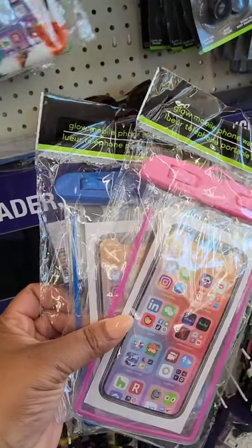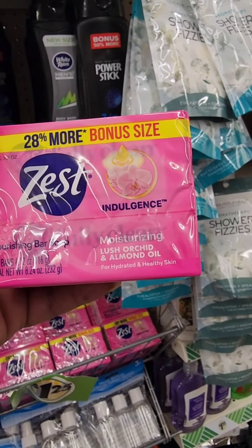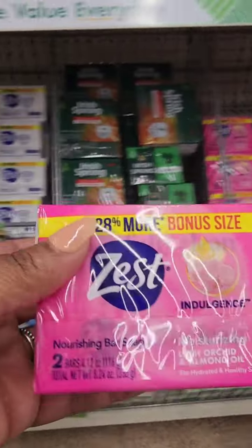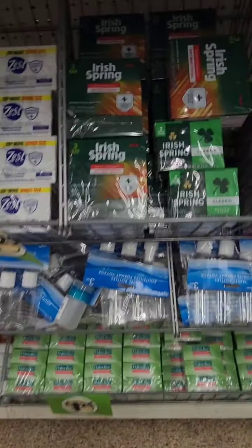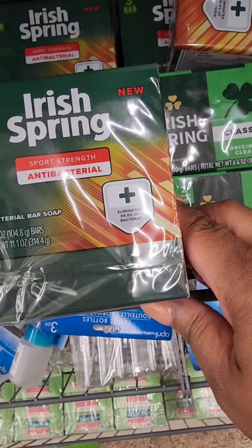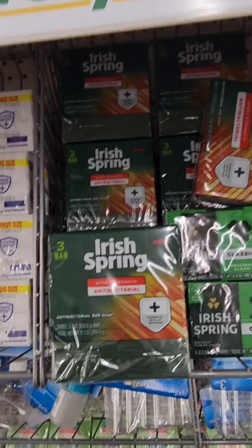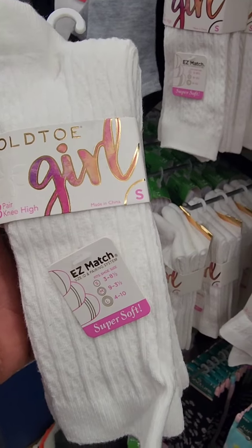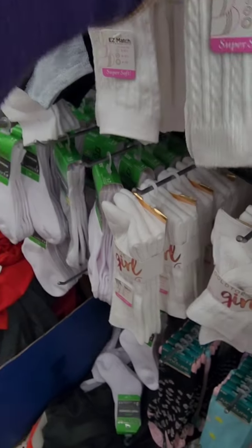Always good to keep those. The Zest Indulgence moisturizing lush orchard and almond oil soap — I can't smell anything through the package but I'm willing to give it a try. They also have a three-pack of Iris Spring sport strength antibacterial bar soap — I've never seen an antibacterial bar soap before. Also not seen these before: Gold Toe girl three-pair knee-high socks in size small, the only size I'm seeing, and only in white.